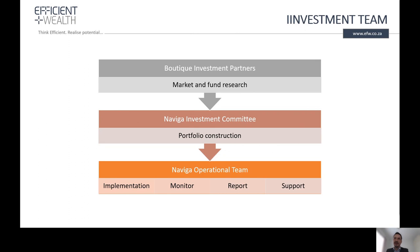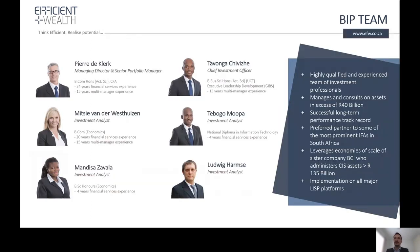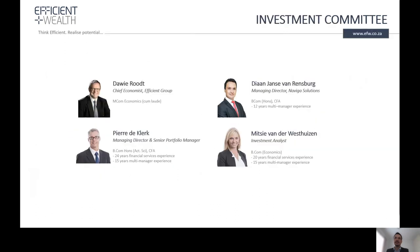When it comes to our investment team, we are backed by a large team at Efficient. Boutique Investment Partners does the market and fund research for us. That research goes to the Naviga Investment Committee, which is responsible for portfolio construction, and our operational team then implements those portfolios, monitors them, reports to clients on a quarterly basis, and provides investment support. Our investment team manages in excess of 40 billion rand. The investment committee consists of myself, the MD of Naviga Solutions, Davi Ruud our Chief Economist, and Pierre de Klerk and Mitzi from Boutique Investment Partners.